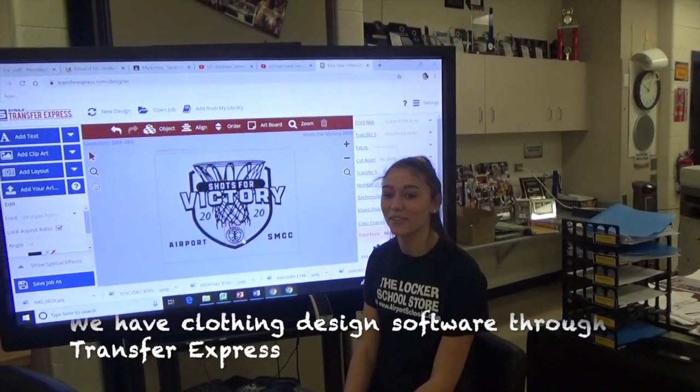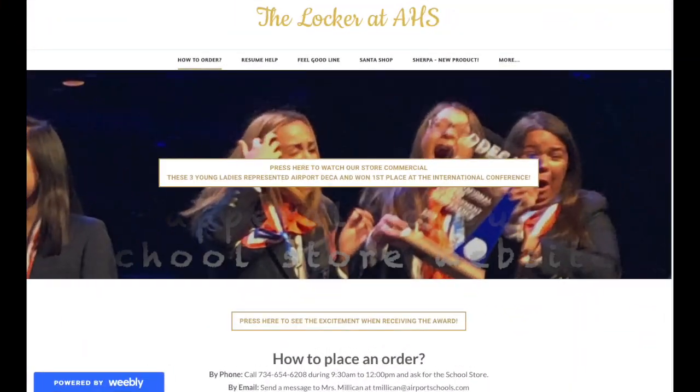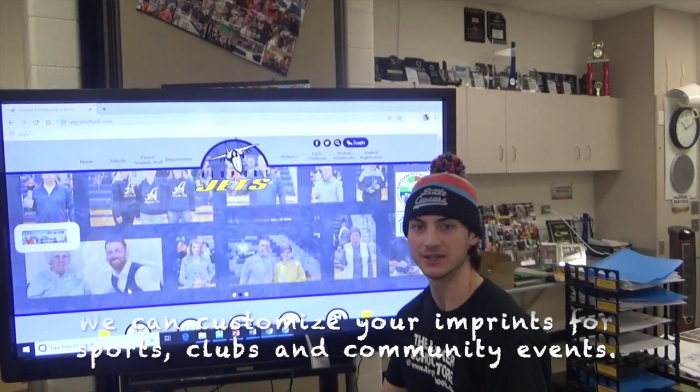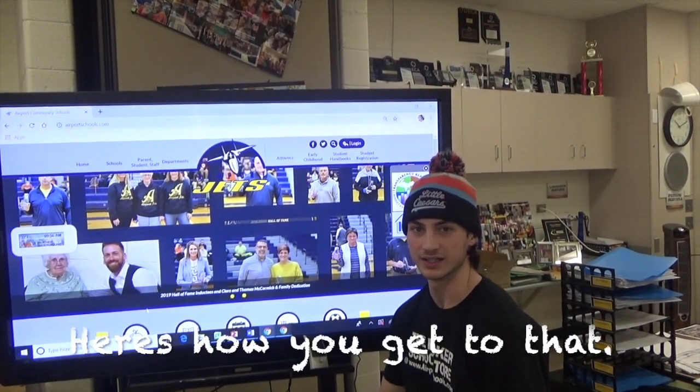We have a clothing design software through Transfer Express. Customize your imprints for sports, clubs, and community events.